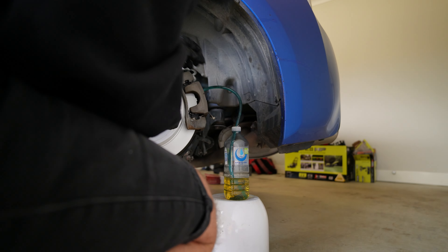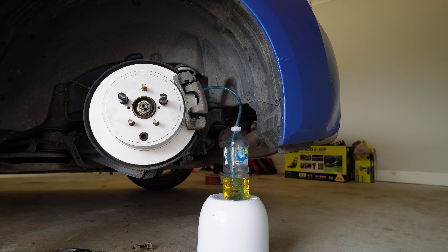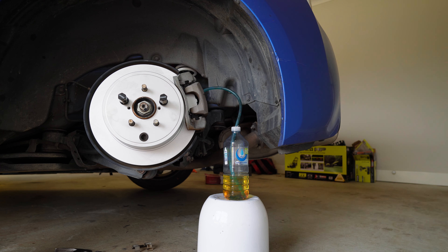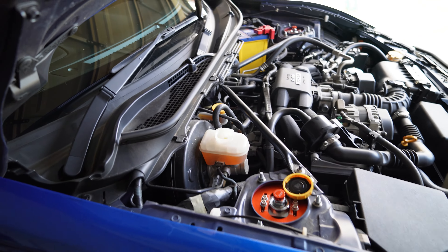I've honestly never bled a set of brakes before, so this could be very interesting — I looked up a few tutorials. You can already see the color difference — that's massive. It seems to be working. All I have to do now is top up the reservoir and flush the brake fluid completely through, changing all the color of the fluid. Easy done.